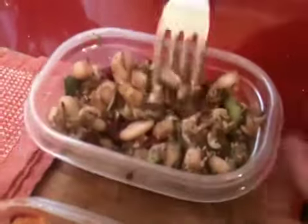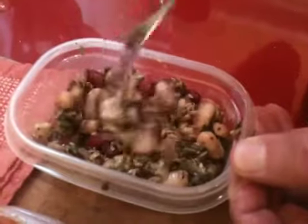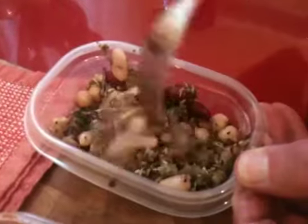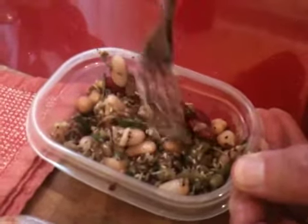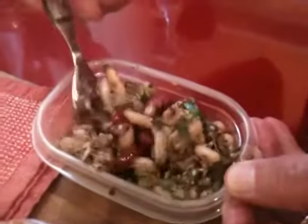And this right here is an Italian herb and bean salad. It's loaded with herbs and loaded with three different kinds of beans: Catalina beans, chicha beans, and red kidney beans, with just a ton of herbs.